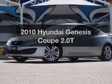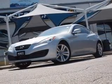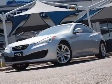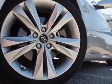Presenting the 2010 Hyundai Genesis Coupe. If you're looking for an automobile with great attributes, look no further. With an efficient four-cylinder engine connected to a manual transmission that'll keep you in touch with your vehicle.